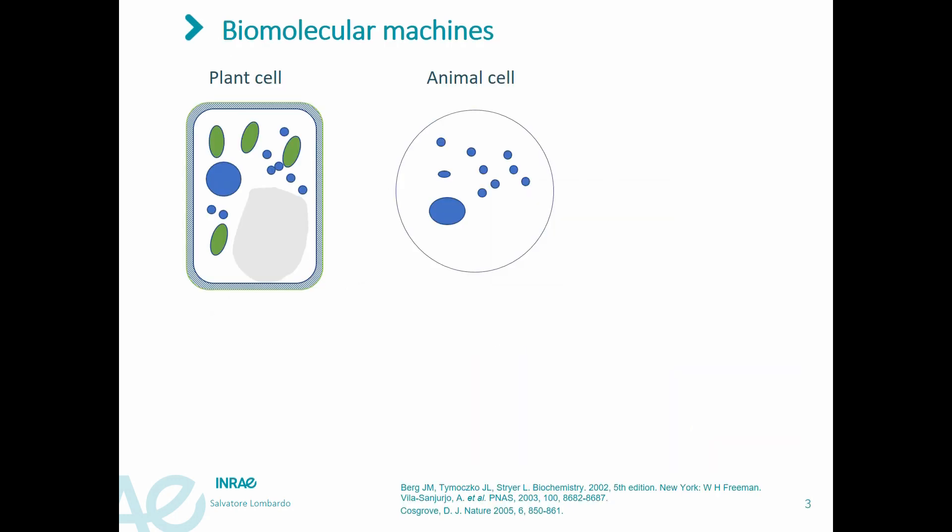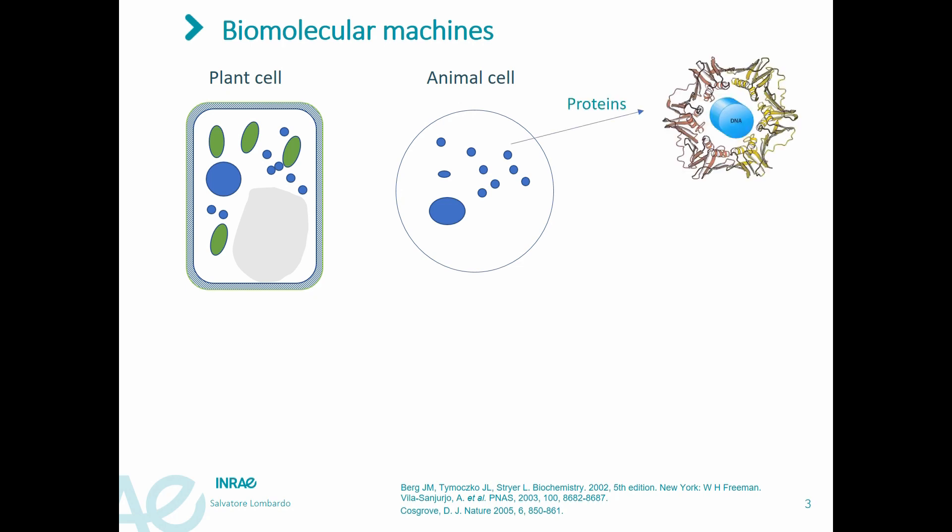Biological molecular machines are very common in nature and form the basis of life. Cells can be considered as molecular factories, as they contain many molecular machines. For example, proteins, which can adapt their shape to perform a specific function. The example here shows a protein machine responsible for DNA replication.